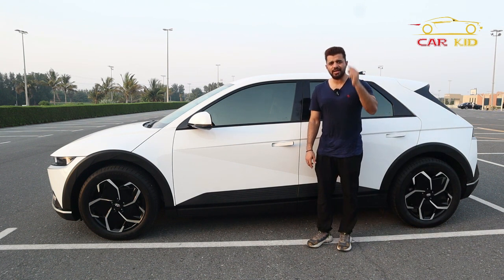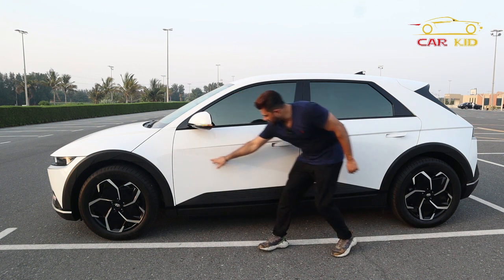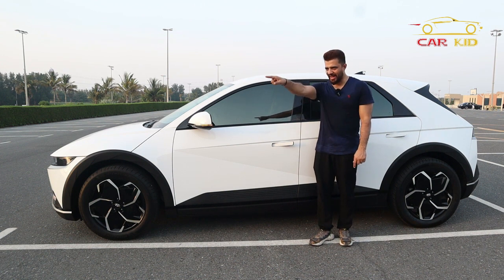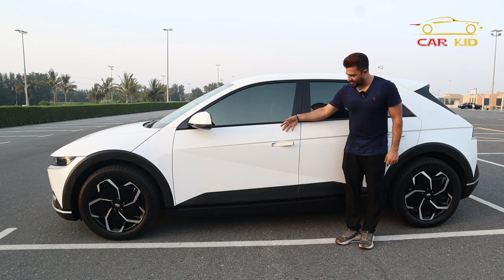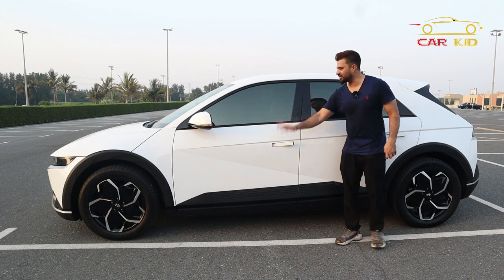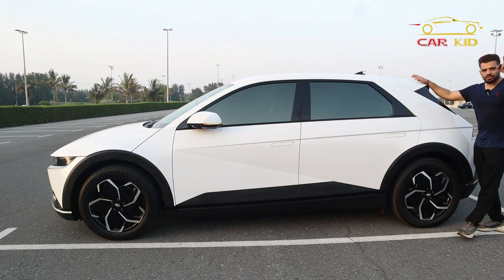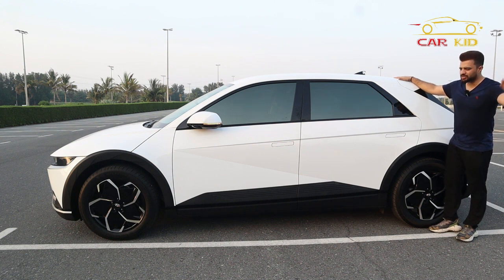Look at the handles — they pop out like that when you unlock the car. One very unique thing in this car: look at this line, this is the 45-degree angle that's very visible from all angles. I have never seen anything like that in any car — a very unique design that looks really amazing.